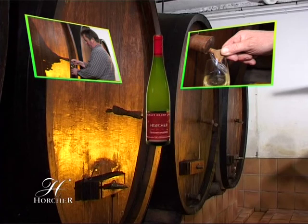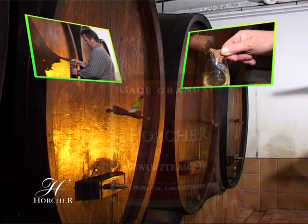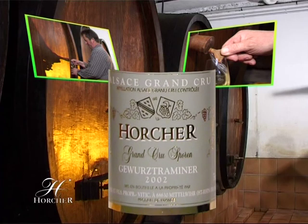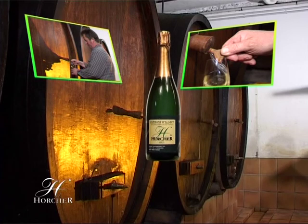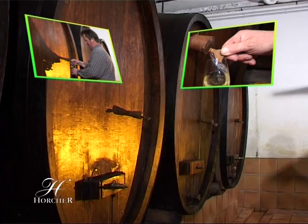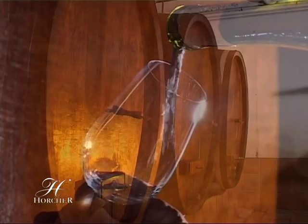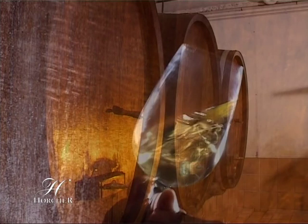Vendanges tardives et sélections de grains nobles, perles rares et prestigieuses, d'une complexité et d'une longueur en bouche exceptionnelles, se dégusteront intensément. Crémants blancs ou rosés, issus de la méthode traditionnelle, feront pétiller toutes vos fêtes. Depuis plusieurs générations, nous travaillons nos vignes et élaborons nos vins dans le respect de la tradition. C'est dans notre cave que nous vous invitons à partager le fruit de notre passion et de notre savoir-faire.